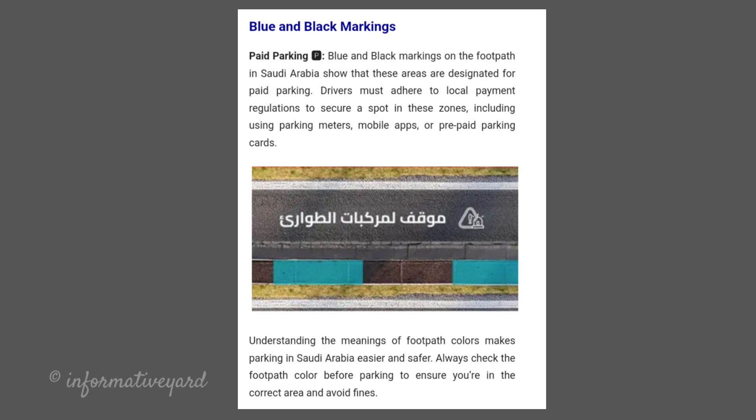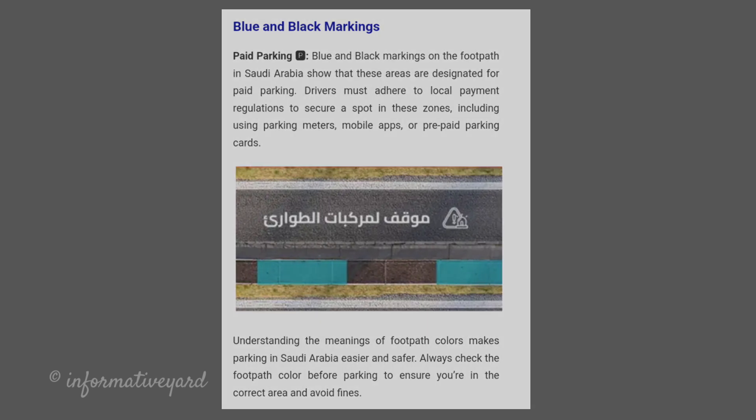Understanding the meanings of footpath colors makes parking in Saudi Arabia easier and safer. Always check the footpath color before parking to ensure you are in the correct area and avoid fines.